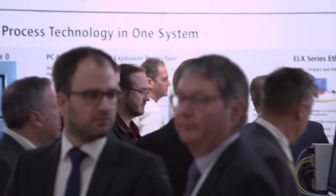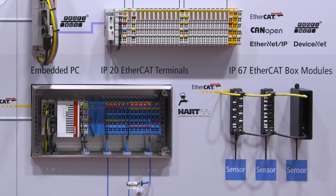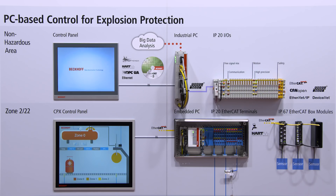The process industries now also benefit from the universal and integrated PC-based control platform. With the goal to directly implement process automation-based systems into the standard automation architecture, we presented ELX terminals at the Hannover Fair in April. ELX terminals enable the direct connection of intrinsically safe field devices into our standard automation architecture.